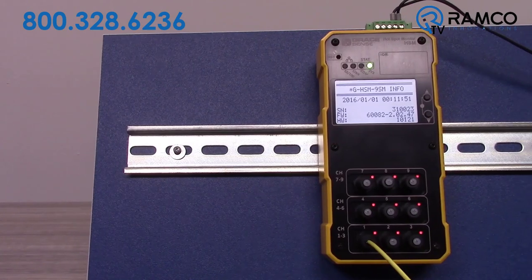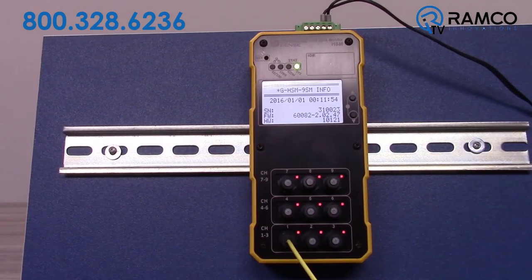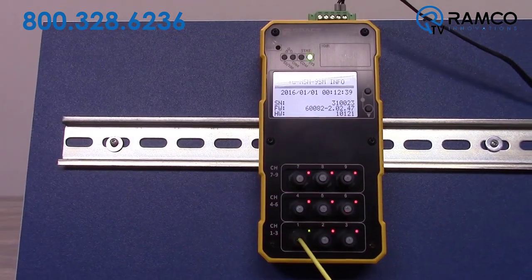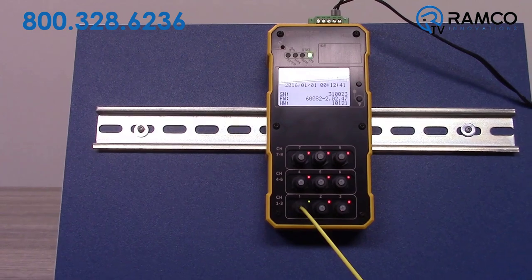The Hotspot Monitor is a non-conductive temperature monitoring device that identifies potential hotspots in critical equipment and alerts users to abnormalities before they lead to unplanned shutdowns.